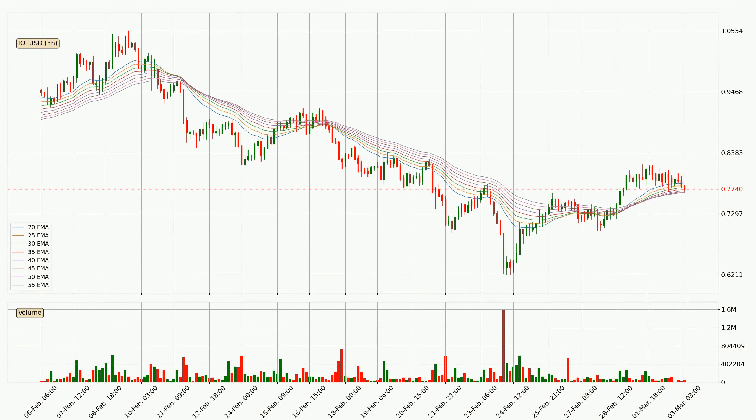Looking at the three-hourly exponential moving averages, at the moment the price is in the three-hourly ribbon, so you should see if the ribbon could hold support, currently at around 76.7 cents. However, the ribbon is compressed, which means the current trend is not very strong and a trend change could be expected. Generally, when the price moves sideways, the ribbon gets less accurate.